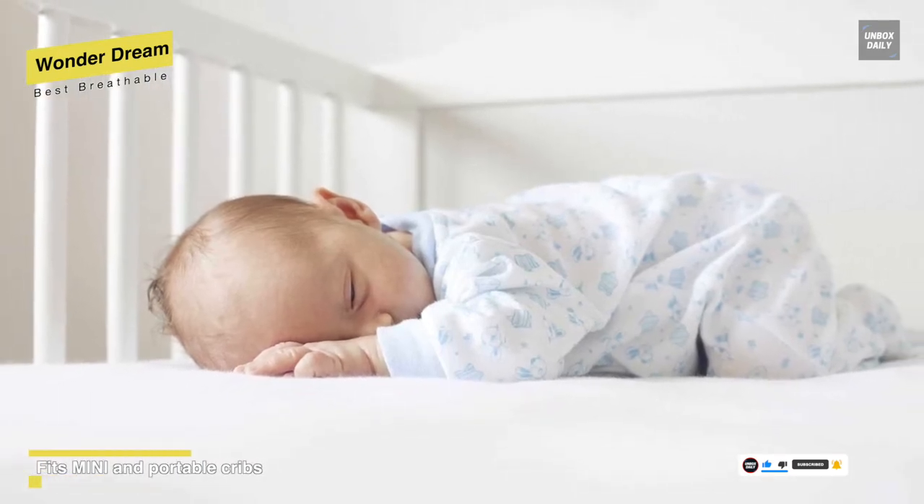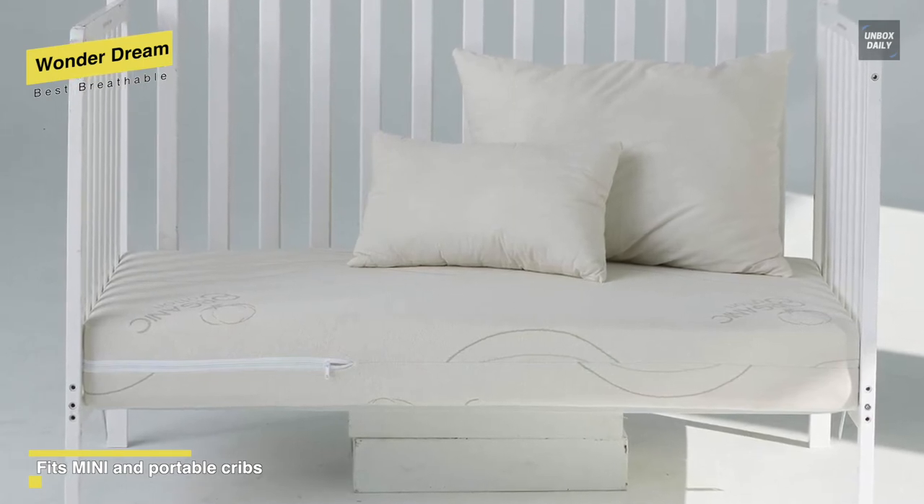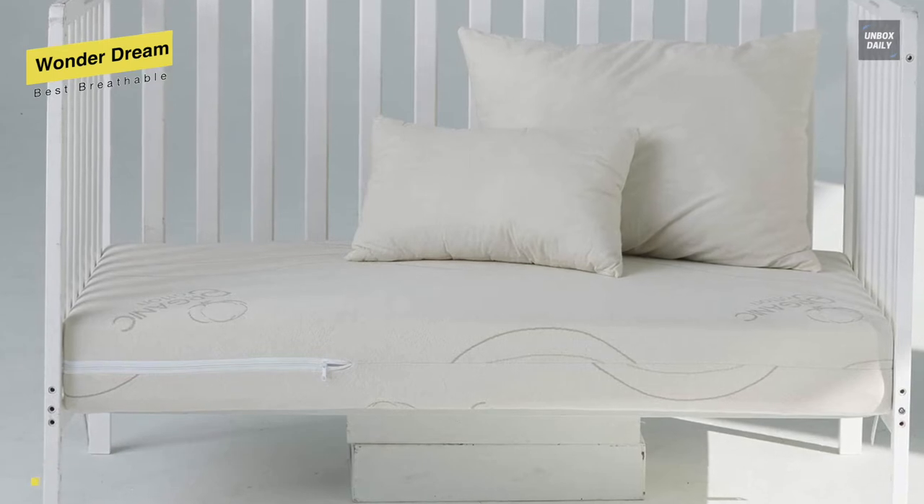Measuring 38 by 24 by 5 inches, it is designed to fit most mini-cribs and portable cribs. Coming from healthier breathe fiber, its revolutionary technology will provide lasting comfort, ensuring a safer night's sleep.